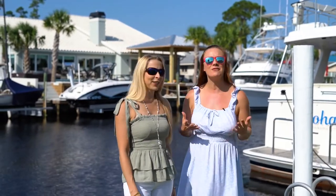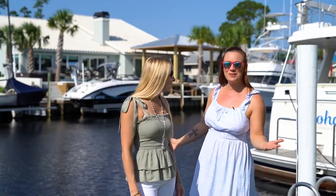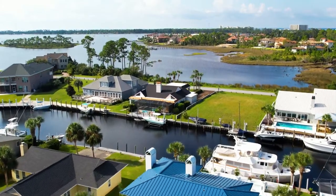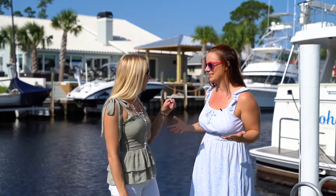Today we're in the beautiful, exclusive, gated community of Bay Point over off the Grand Lagoon of beautiful Panama City Beach, Florida. We're checking out a gorgeous home overlooking the canal, as you can see. Heather, tell me some of your favorite things about this house.